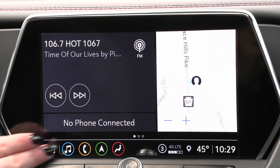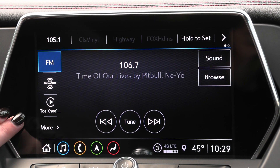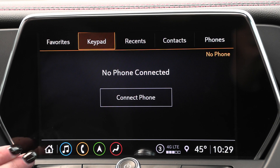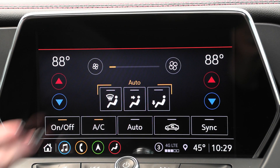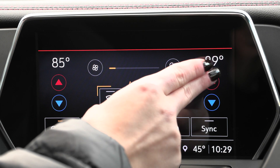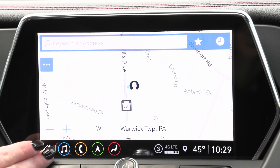Coming up to your screen you have your audio along with your radio and your sources down the side, and you can connect your phone via Bluetooth or USB and it'll translate through. You have a built-in climate control so you can adjust all those different options from right here, along with your built-in navigation system and so much more.